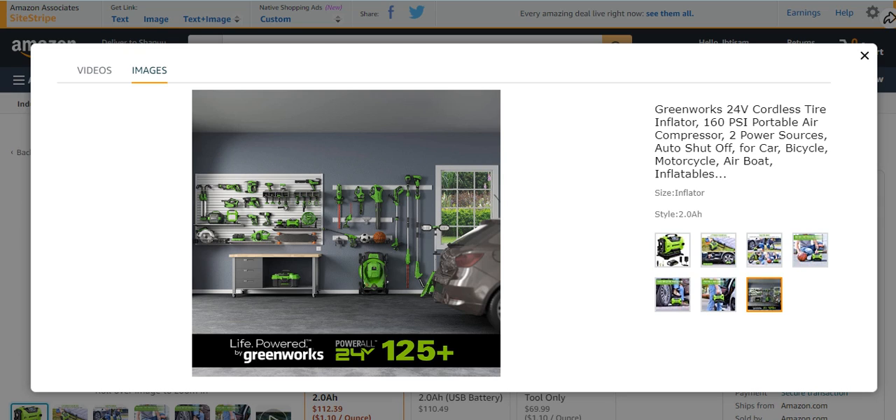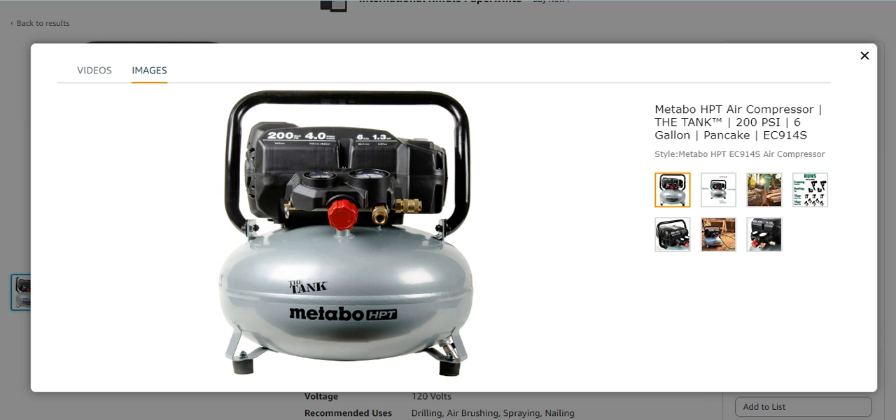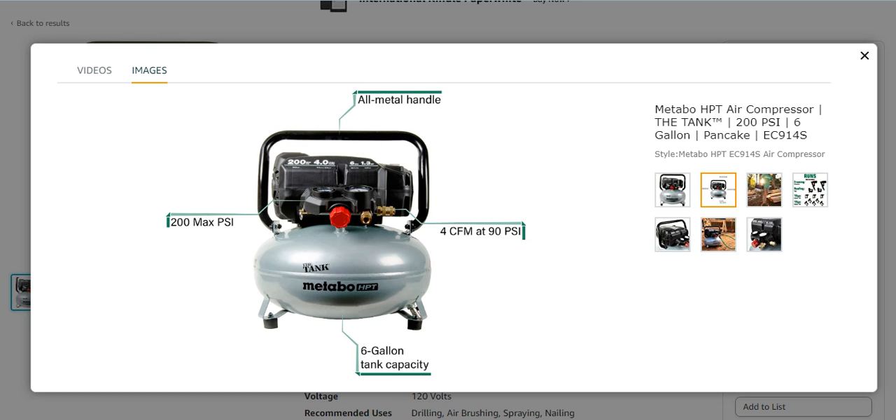The Greenworks 24-volt is amazing — for air boats, motorcycles, and bicycles, everyone can use this. Number three from my list is the Metabo HPT air compressor, model EC914S. It is a 200 PSI, 6-gallon pancake air compressor, a very beautifully looking and nice air compressor with an all-metal handle.